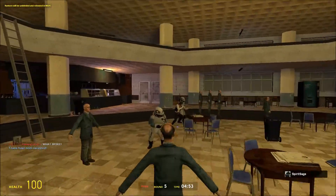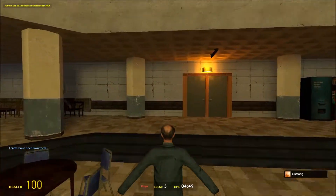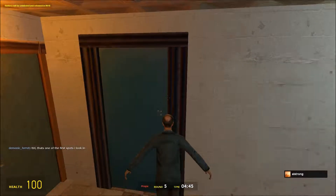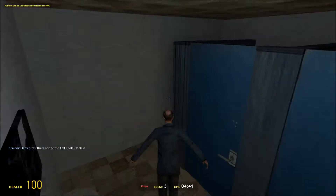Hey everybody, today I'm going to be showing you some of the best spots I've found to hide on Prop Hunt. Some of these might not be too good, but they're good enough to play against 12 year olds. So, without further ado, let's get started.